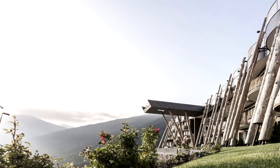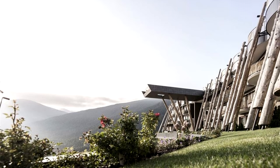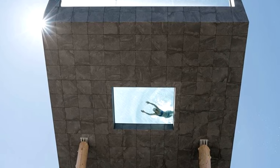During a hotel renovation in mountainous South Tyrol, Italy, the firm NOAA, Network of Architecture, installed a swimming pool that cantilevers 12 meters, 40 feet, above the ground.